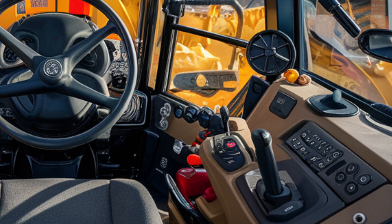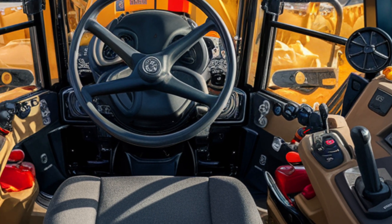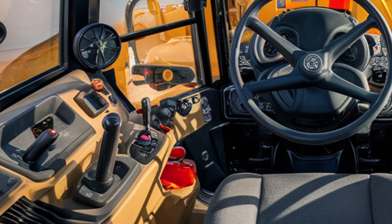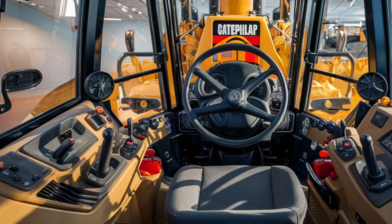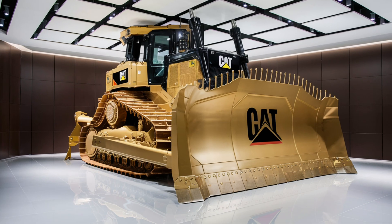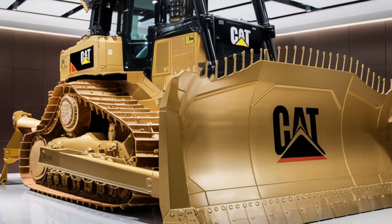An operator can sit miles away in a control center and run the dozer as if they were inside the cab — a game-changer for high-risk environments such as unstable mining sites, extreme weather locations, or hazardous materials zones. The machine's durability is another highlight: Caterpillar has redesigned the undercarriage with new heavy-duty rollers and track shoes that last longer in abrasive conditions.